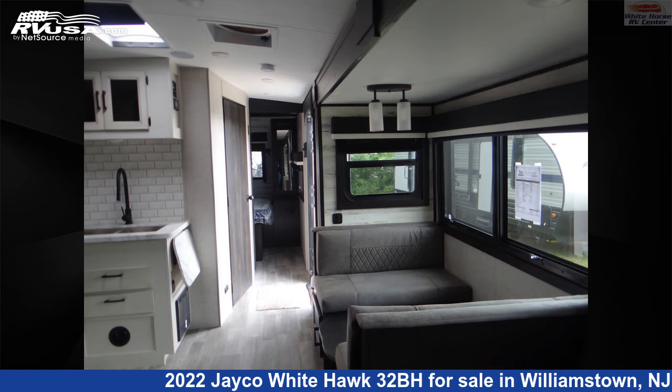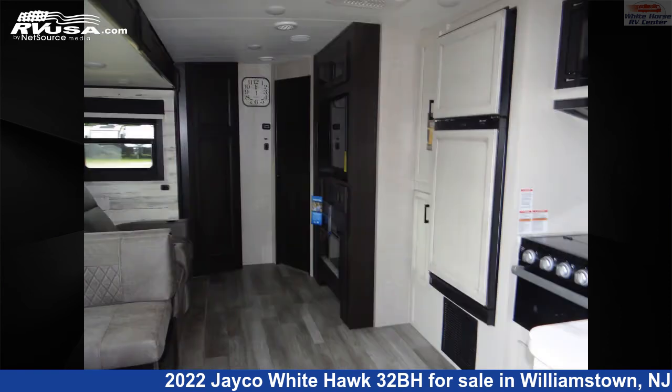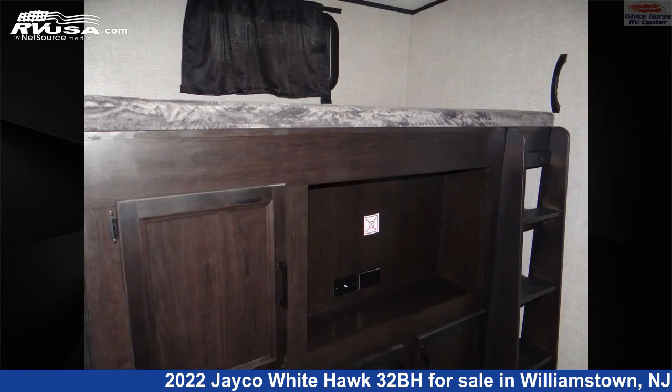This new Jayco is 38 feet 0 inches in length and features two slide-outs, a modern farmhouse interior, sleeps 10, slide-out, auxiliary battery, air conditioning, skylight, TV, and external shower.